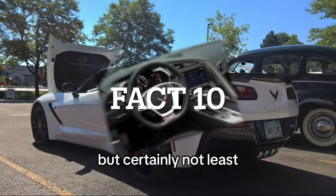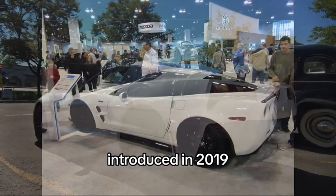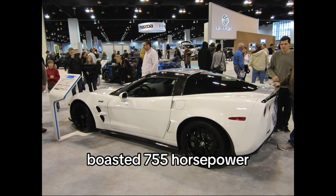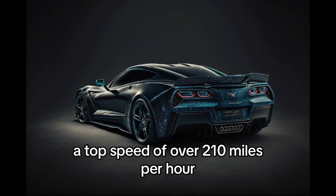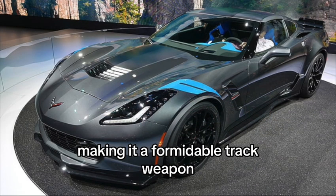Fact number 10: Last but certainly not least, the track-ready C7 ZR1, introduced in 2019, boasted 755 horsepower, a top speed of over 210 miles per hour, and extensive aerodynamic enhancements, making it a formidable track weapon.